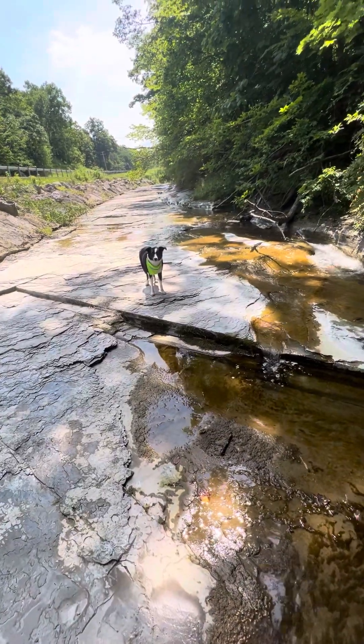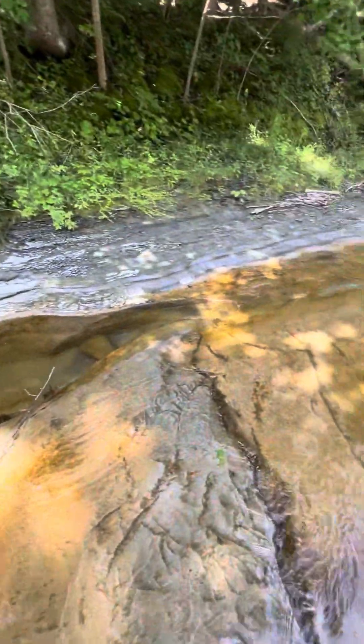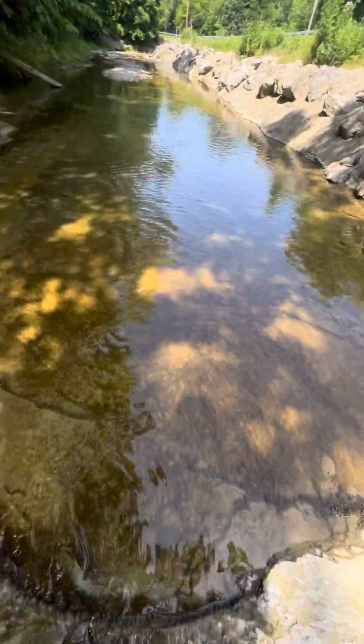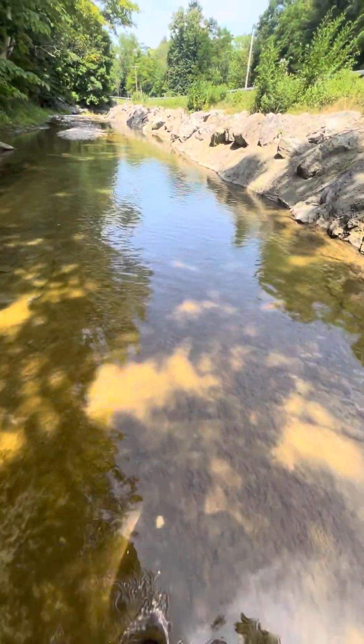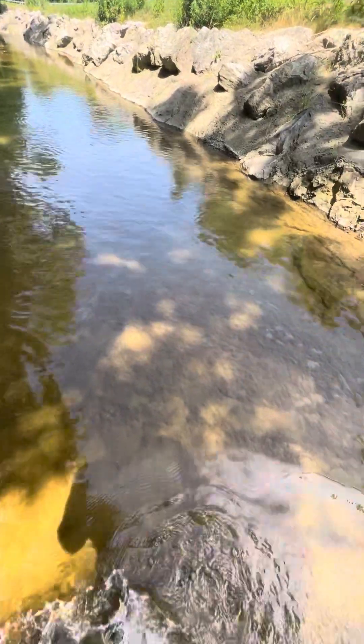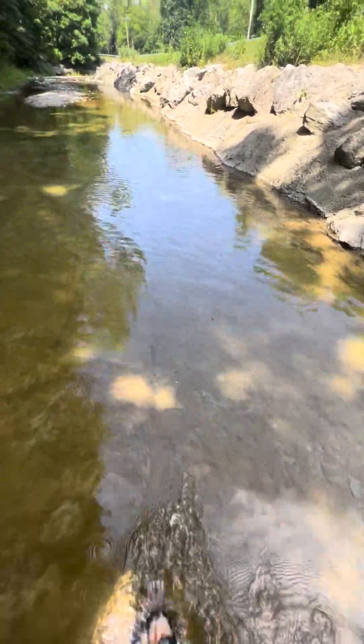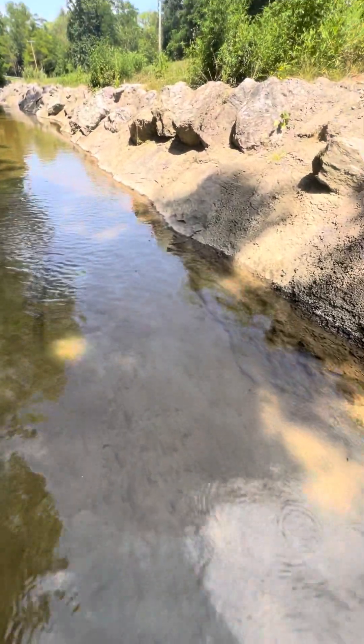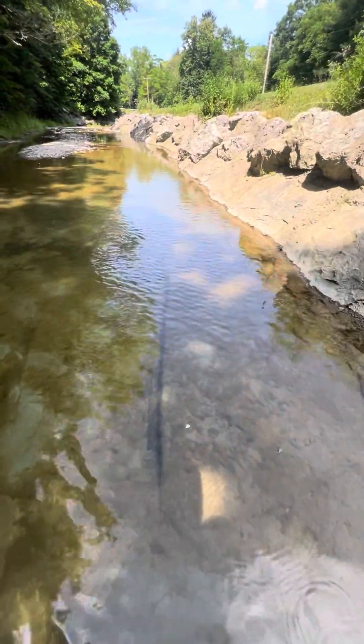All right, are you ready? I think we are. So we're going to hike the pool for a little ways over here in the shallow end, and a few insects, not many.